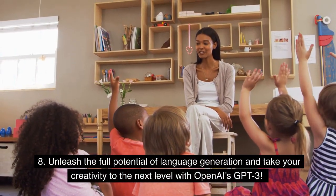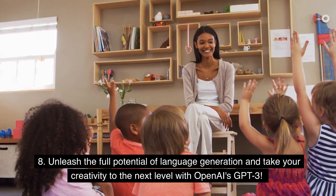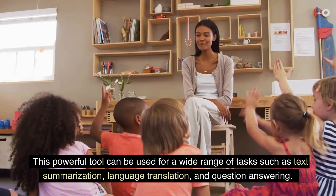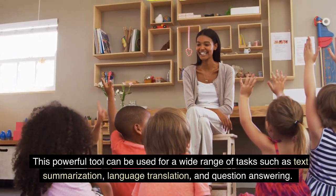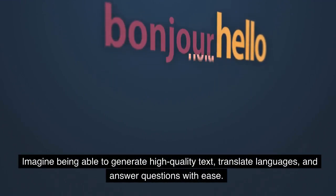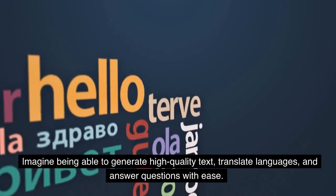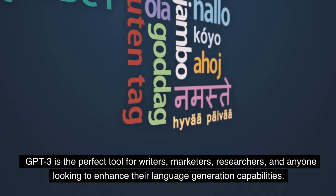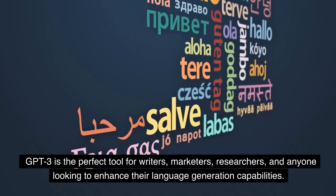Unleash the full potential of language generation and take your creativity to the next level with OpenAI's GPT-3. This powerful tool can be used for a wide range of tasks such as text summarization, language translation, and question answering. Imagine being able to generate high-quality text, translate languages, and answer questions with ease. GPT-3 is the perfect tool for writers, marketers, researchers, and anyone looking to enhance their language generation capabilities.